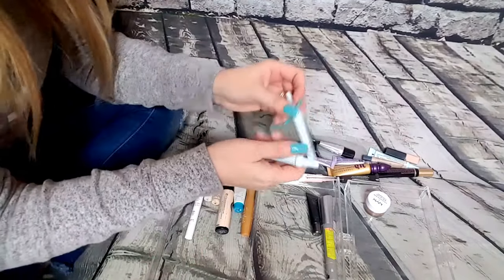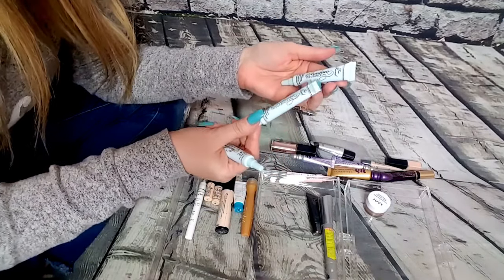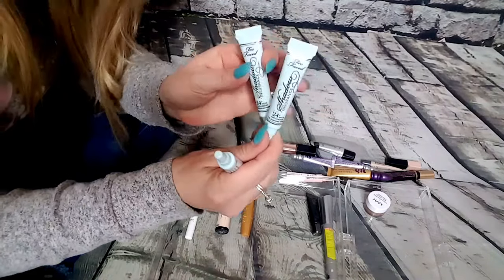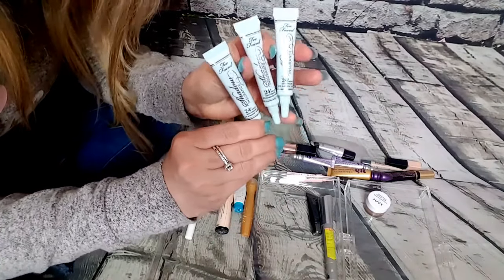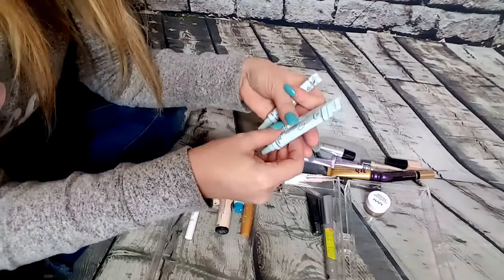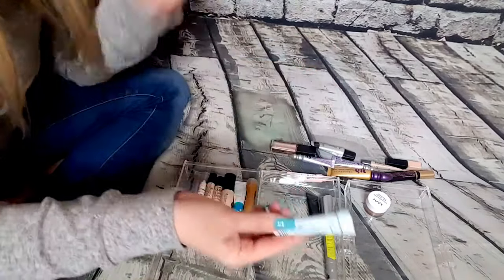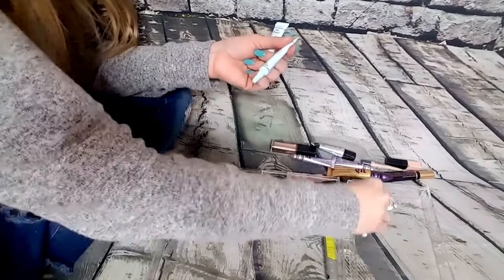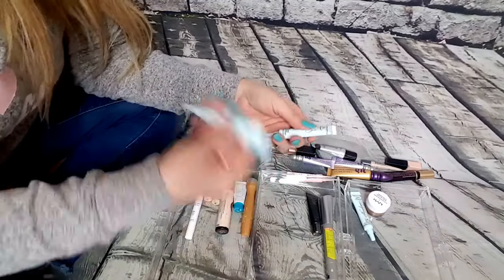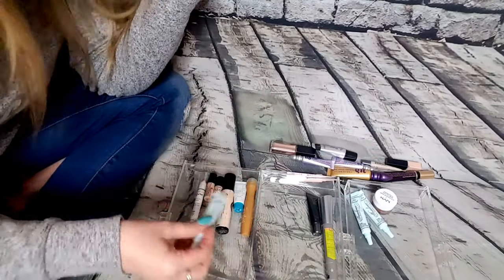I have several of these. These are the Too Faced Shadow Insurance — 24-hour anti-crease shadow primers. Every time I buy something from Too Faced, I usually get these for free. So I think I'm going to keep one and pass the other two along to friends and family. I'm trying to see which one has more in it. So I'll give those two to friends and family and keep one for me.